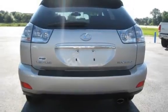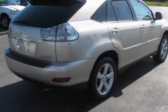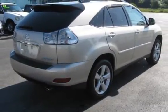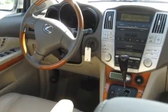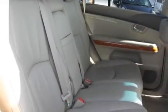This Lexus has less than 652,000 miles on the odometer. Estimated fuel economy for this vehicle is 19 miles per gallon in the city, and 25 miles per gallon on the highway. This vehicle is in excellent overall condition.